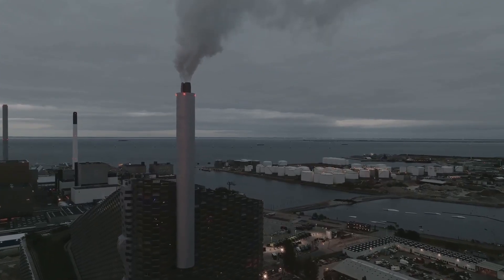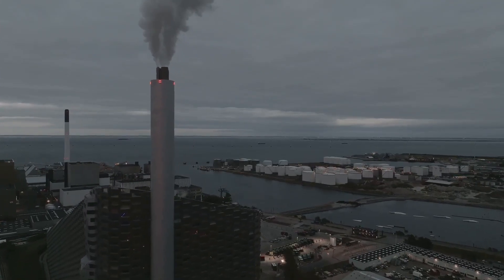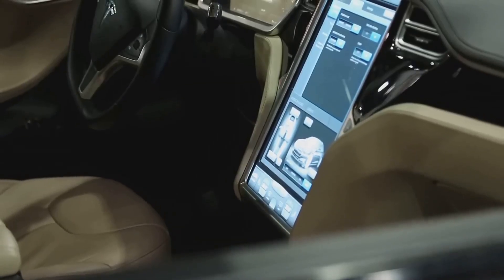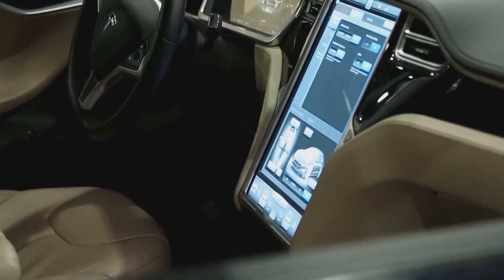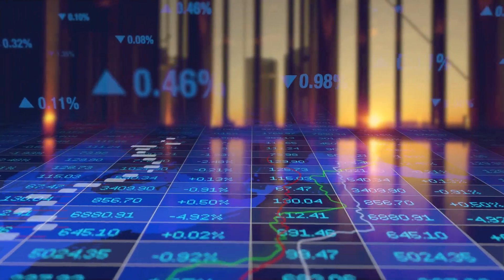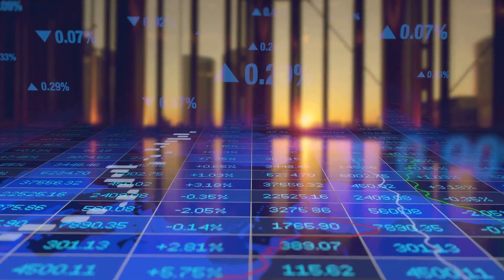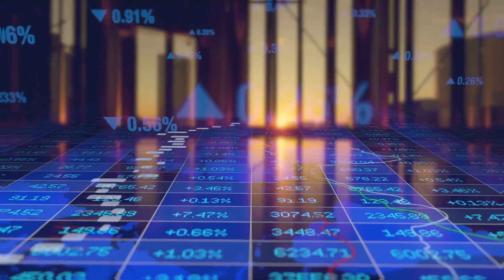Tesla's high-end electric vehicles, while aspirational for many, are simply out of reach for the average consumer. The price of innovation in this case is a complex equation that factors in not just the monetary cost, but also the environmental and social implications.